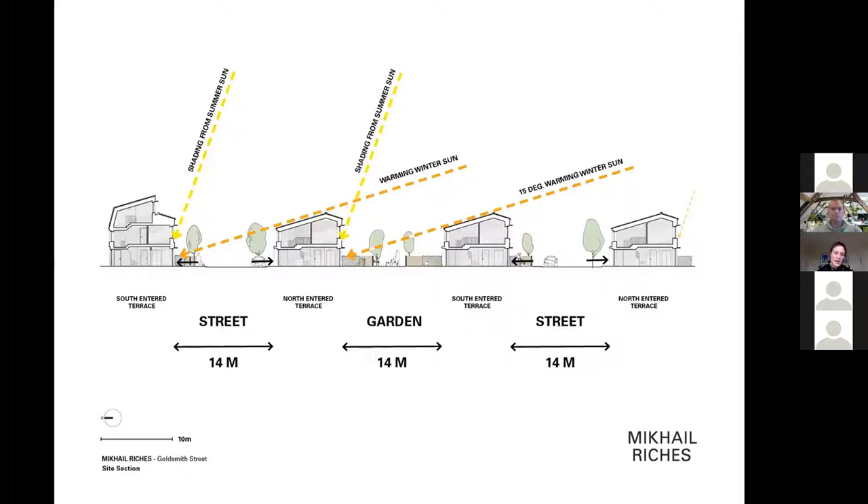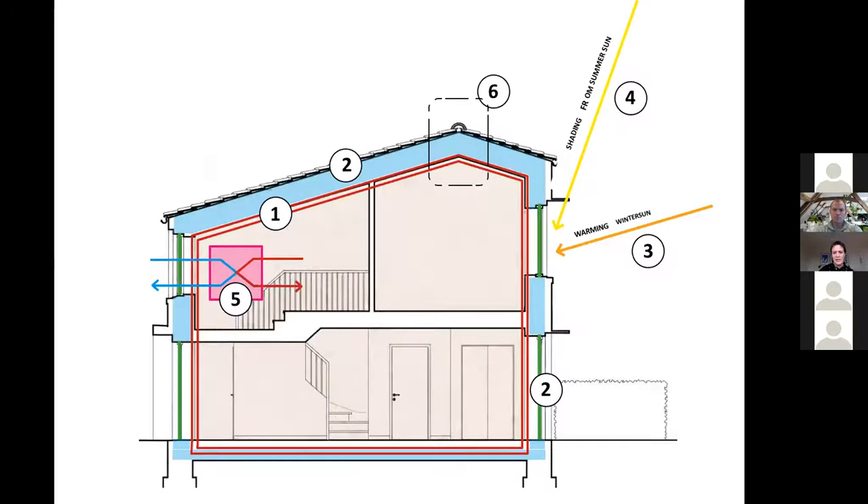What we did was face everything south, so all the habitable rooms face the same way — there's no overlooking. There's only one room in each house that faces north, which is a living room. We had to demonstrate that the overlooking didn't apply to those rooms, and actually Norwich provided blinds and shutters for those rooms where they face onto a street. We couldn't get over the overlooking distance, but we could argue our way around it. Because this was a competition launched by a council, we had a close relationship with the planning department and could discuss this with them — they weren't comfortable with these distances, which was really unusual.